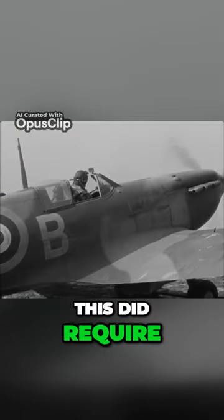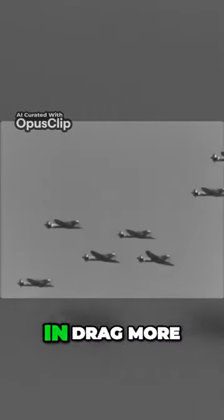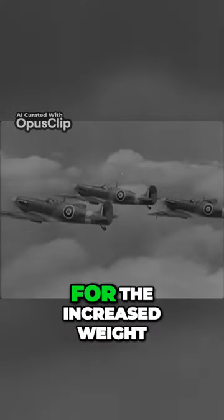This did require the radiators to be stronger and thus heavier, but the reduction in drag more than made up for the increased weight.